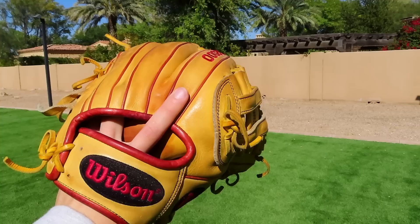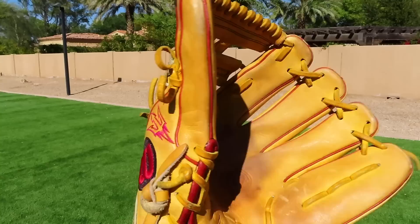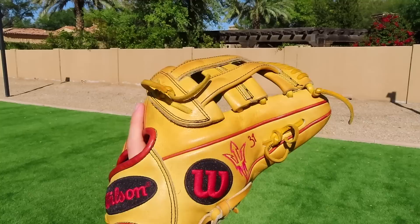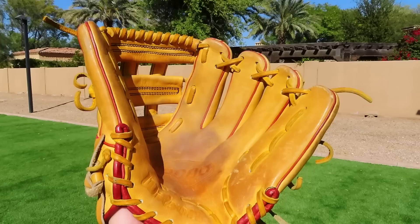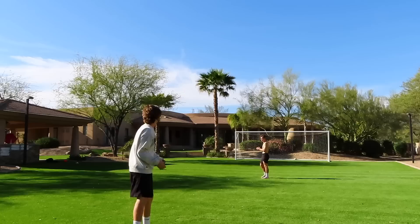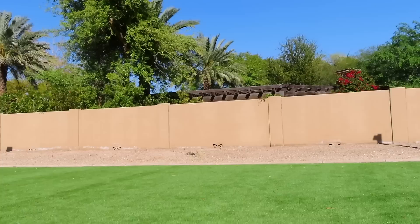The same thing goes for the PP05 in the Wilson models. It looks like a wide glove H-web — you'd expect it to be deep — but it actually closes shallow. Every PP05 I've owned closes the exact same way. So if you're looking for a shallow glove with an H-web at 11.5, the PP05 is the way to go in Wilson. For Rawlings, I would go NP, but I'd probably pick the TT2 over NP.